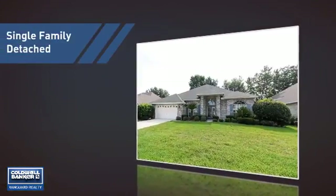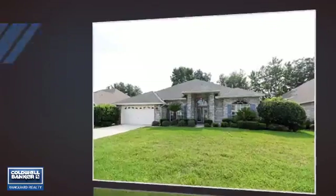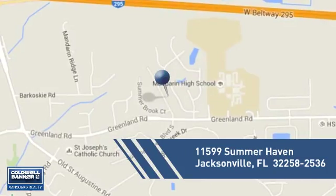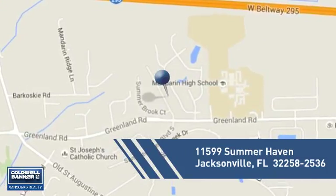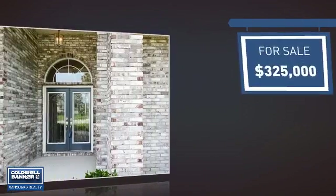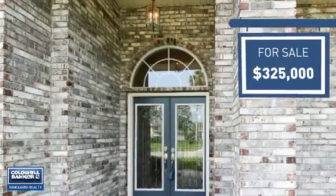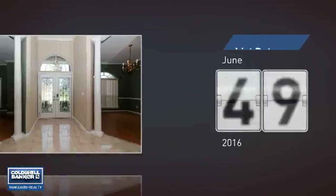This home is a great choice for those looking for comfort, convenience, and the privacy of their own home. It's located in the Jacksonville area, currently listed at $325,000, and it just went on the market this month.